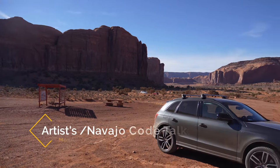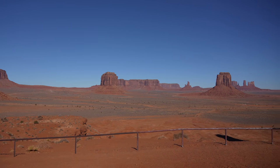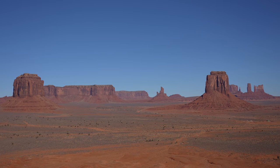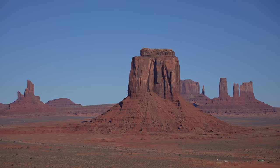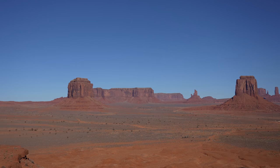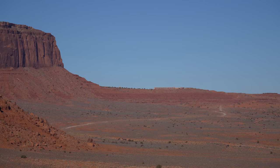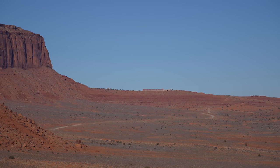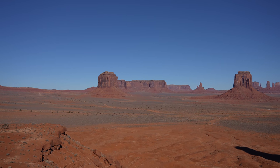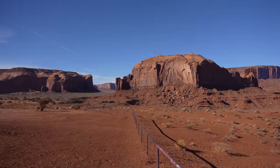One of our last viewpoints is Navajo Code Talker Point, also known as Artist's Point Overlook, where you can see the Mittens and Merrick Butte again. From this overlook you can actually spot the View Hotel where we stayed, and it's cool that it doesn't really stand out from the landscape.